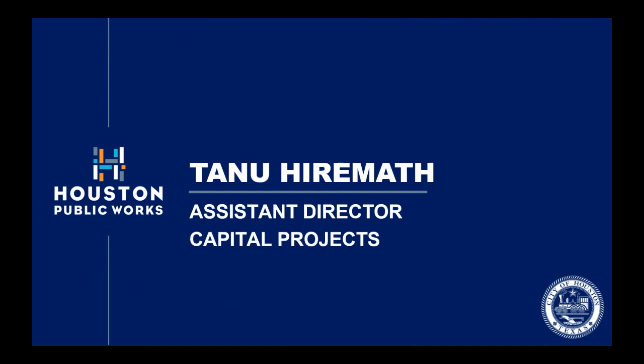Up next, we have our Assistant Director for Capital Projects, Tenu Hiremuth. She will introduce the team responsible for this project.